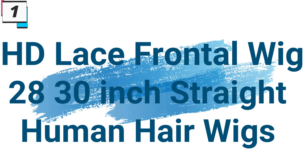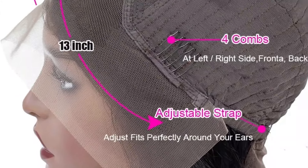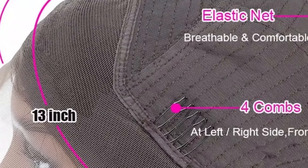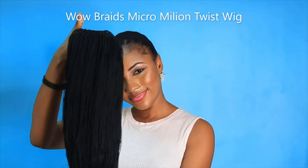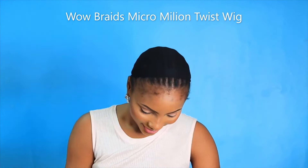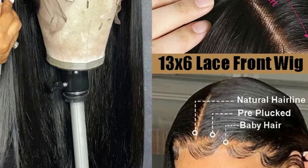Number 1: HD Lace Frontal Wig 28-30 inch Straight Human Hair Wigs. This human hair wig is here with 69% price off — now you can get it at around $60. The HD Lace Frontal Wig stands as a symbol of luxury and sophistication in the realm of human hair wigs. From its flawless HD Lace to the various wig types and lengths, these wigs cater to individuals seeking a premium and natural-looking hair transformation. Let's unravel the features that make these wigs a go-to choice for those seeking the pinnacle of glamour.